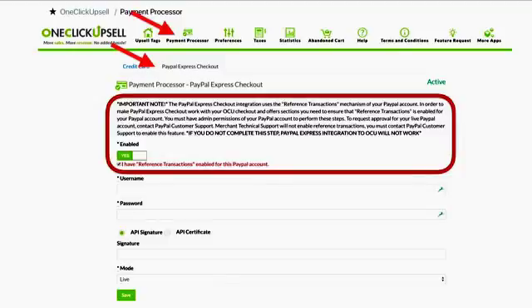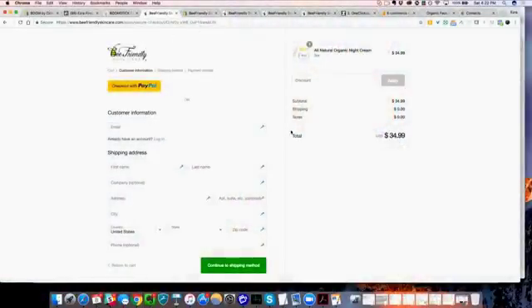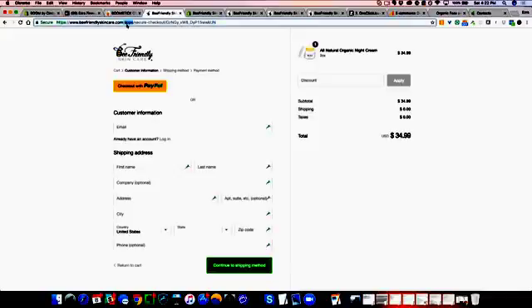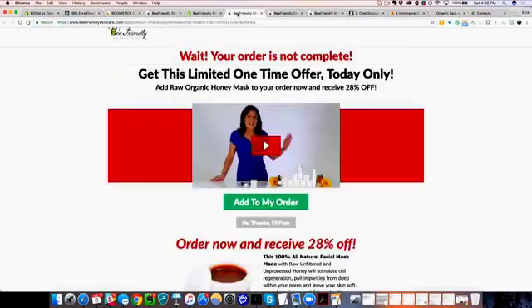I'm actually going to show you a couple things and show you some examples of the upsell sequence that we're using. But you need to enable reference transactions, which we've got a little tutorial for you on how to do. Then you just click save, and once you do that inside of your OneClickUpsell, you can have your ecommerce store set up with your upsell offers. When they get to checkout inside of the OneClickUpsell secure checkout, they can check out with PayPal and still see the OneClickUpsell offer pages.